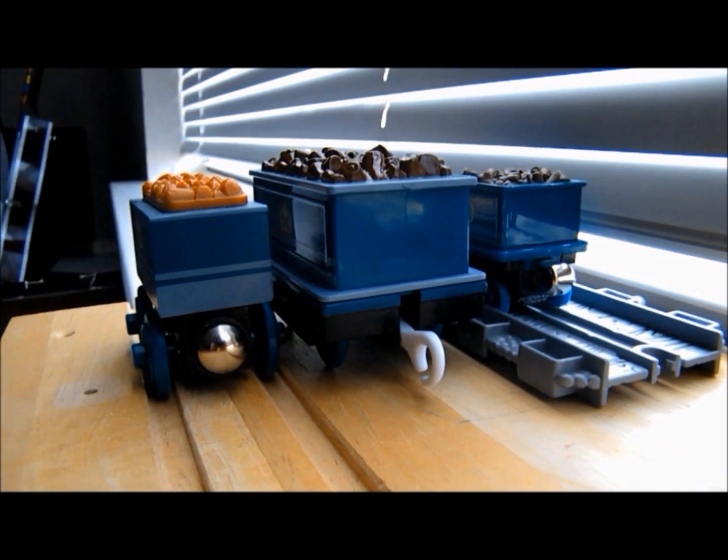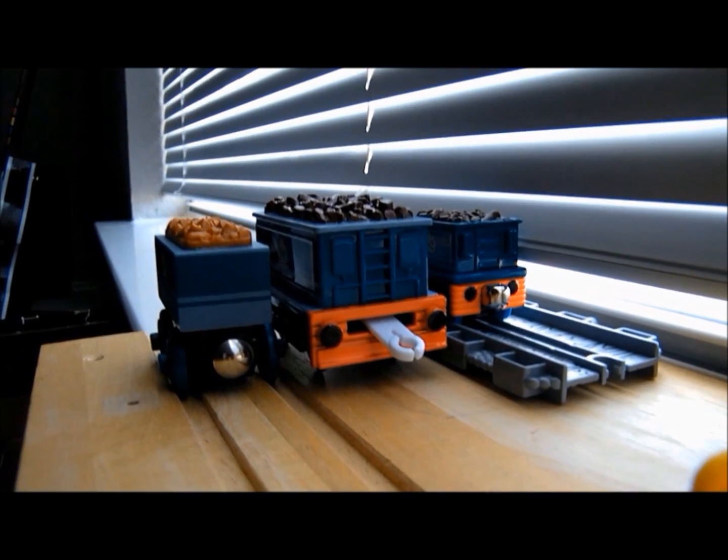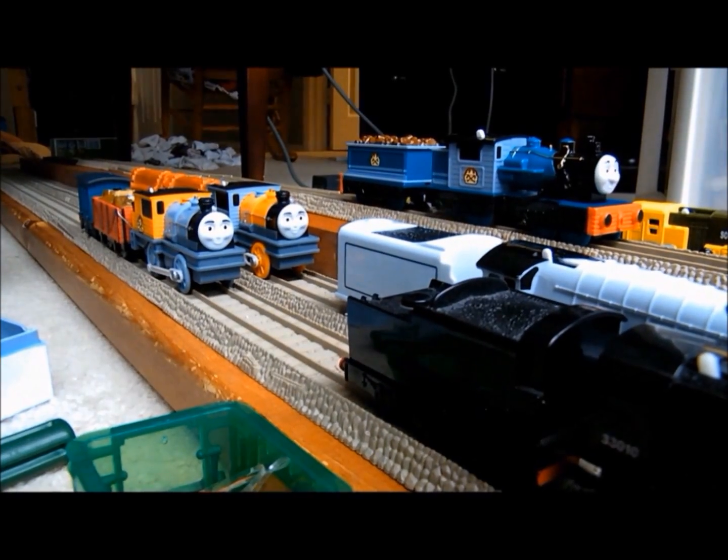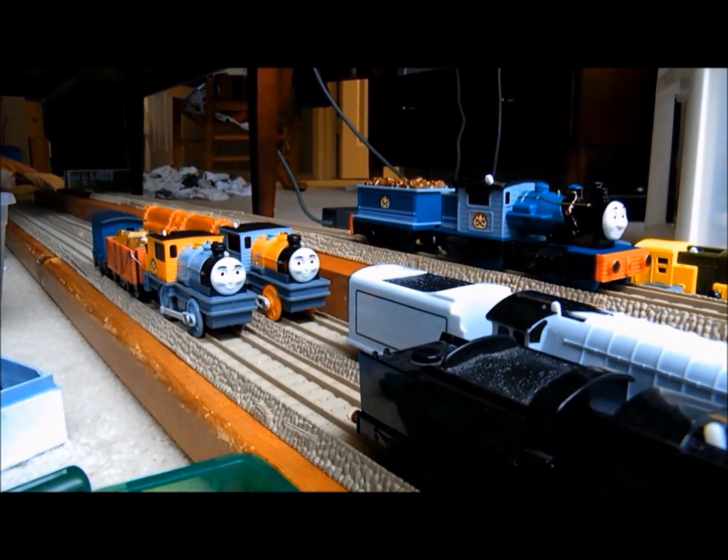Now we look at his tender. The back holds all that detail from the televised counterpart and from the take-and-play model. Besides that, it's just like Neville or Spencer's tender, only molded differently.